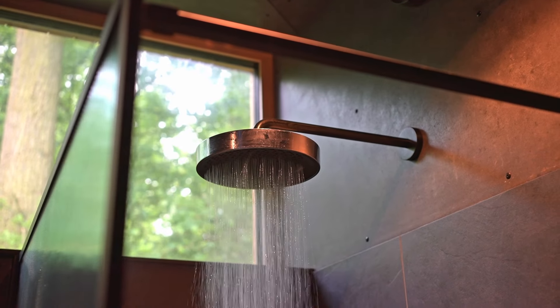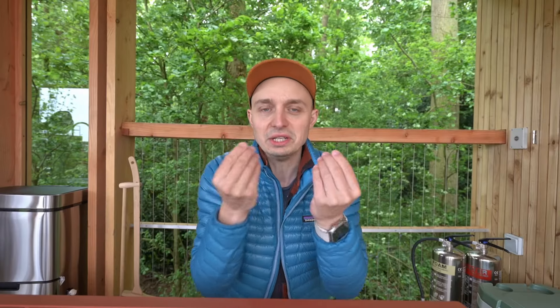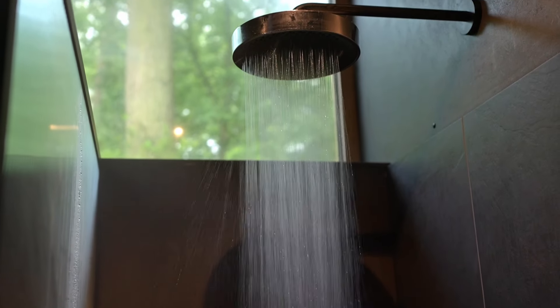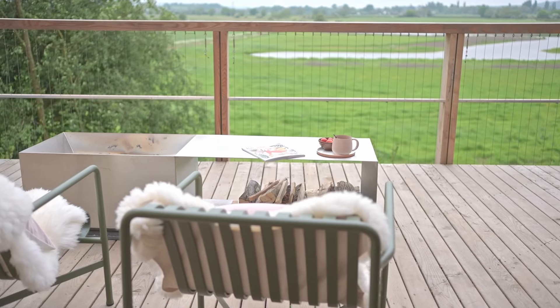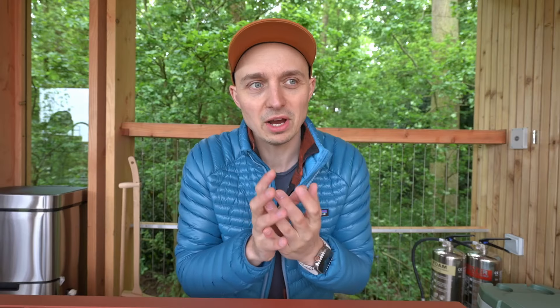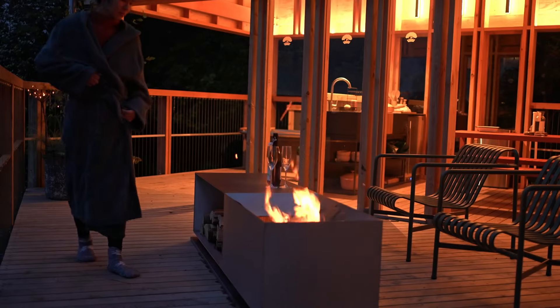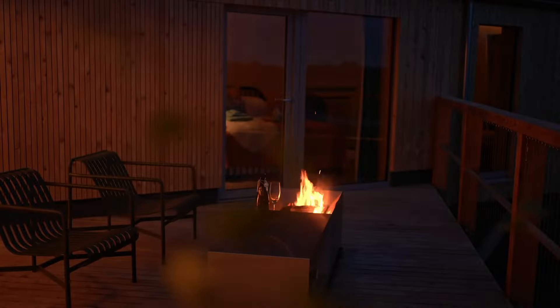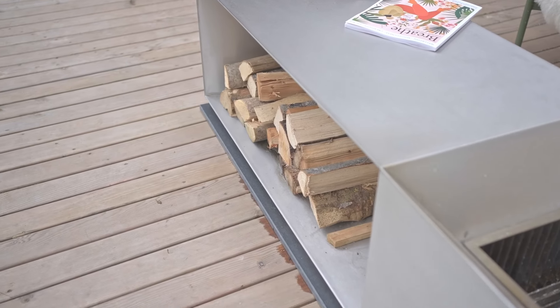The shower head is amazing — it produces a really fine mist which is very powerful, so it feels effective at cleaning you but also feels luxurious and really adds to the experience. The fire pit adds a focal point to the whole of the deck space. Because it's contemporary and the way the flames come out of the top and you store the logs, it acts as much more of a focal point than usual, and I really, really like that.